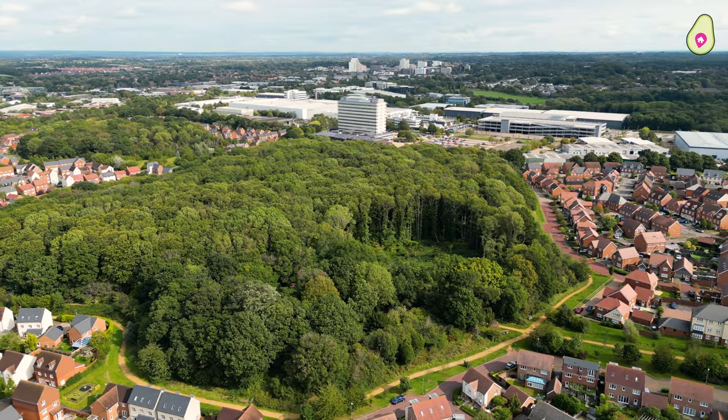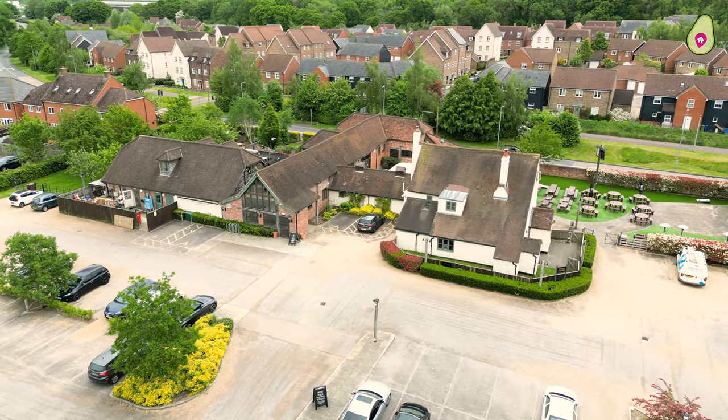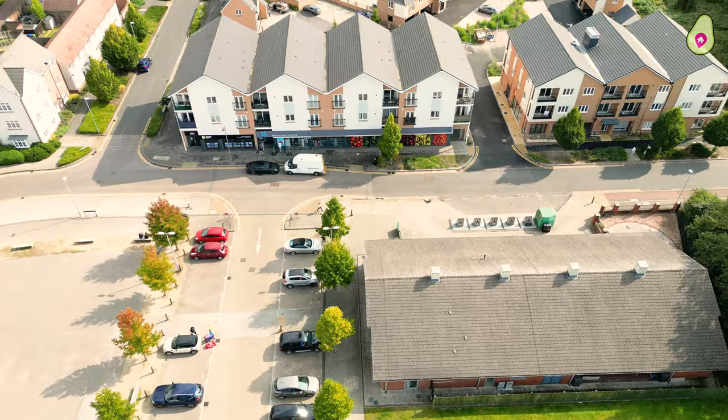There are a lot of upgrades within this home which I'm going to show you shortly, but just have a look at what's on your doorstep right now. This is what Jennets Park offers: a vibrant community, so much green space on your doorstep, plus you've got the co-op which is just moments away from your property. Now let's go inside.